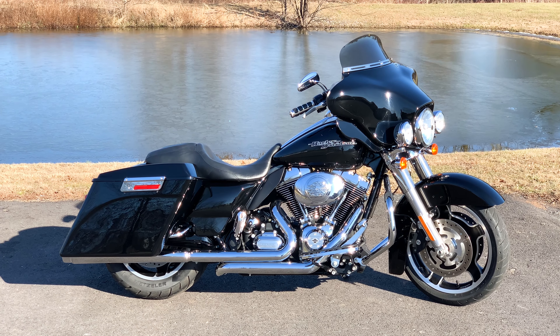For the full information on this motorcycle, please check out our website www.americanclassicmotors.com. You can also give us a call at 610-754-8500, use extension 112, ask for John or Dave.